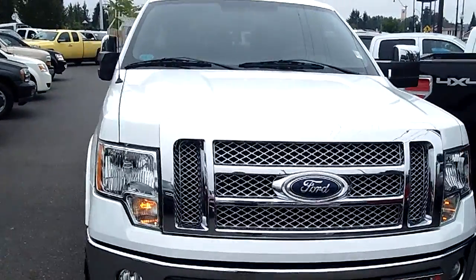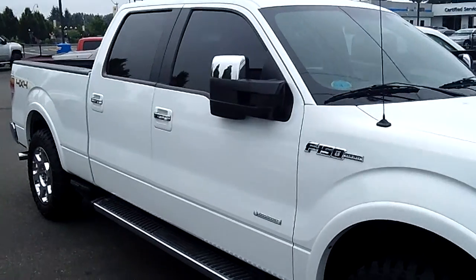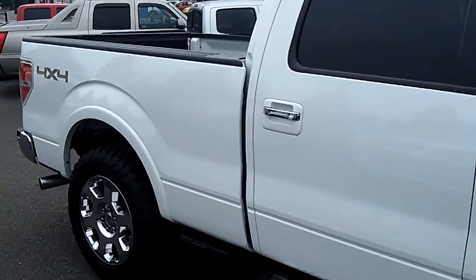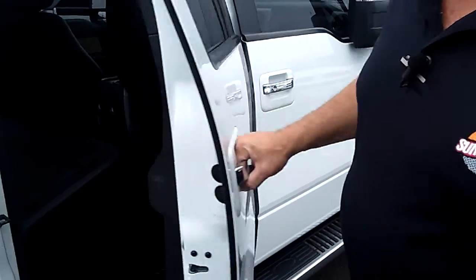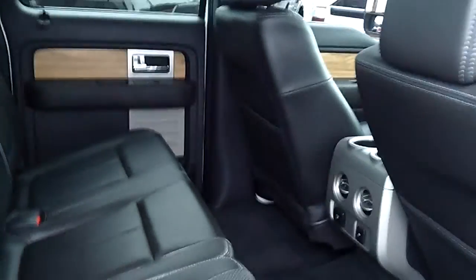This is the EcoBoost Ford motor — it's their most powerful motor, highest tow capacity, four-wheel drive truck. And this is a Lariat loaded truck. It's absolutely spotless, looks like brand new. Room for five people comfortably, super huge cab. Look how big the cab is, look how nice it is.